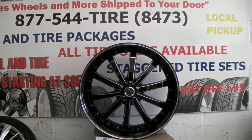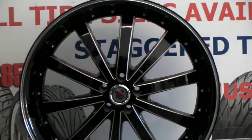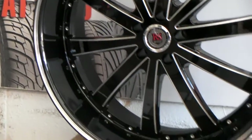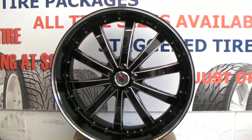Great looking wheel, great price. You can find these online at DubsandTires.com or call us at 877-544-8473. Look at the detail of that wheel — gloss black, looks like a three piece. One of the best looking wheels I've seen in a while.